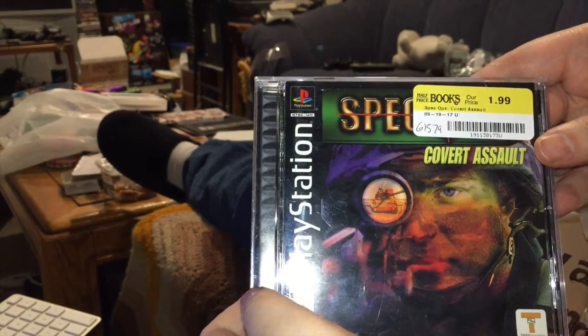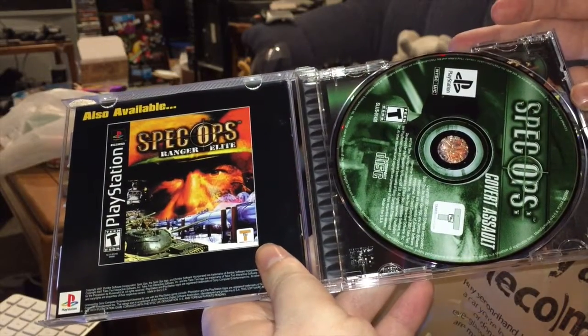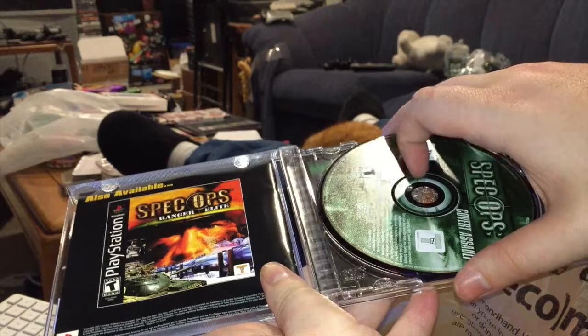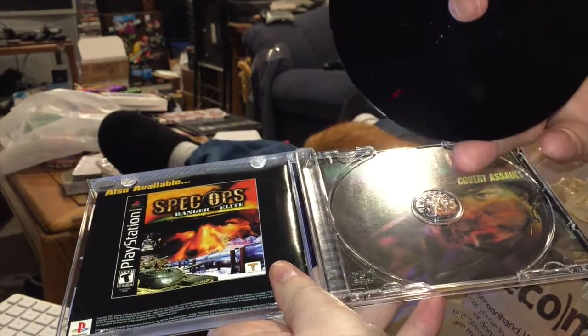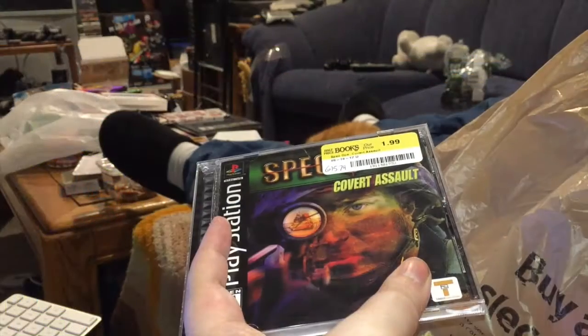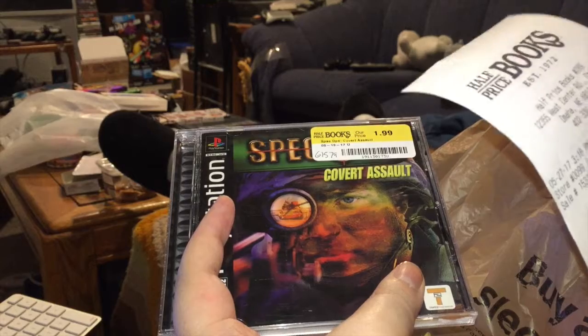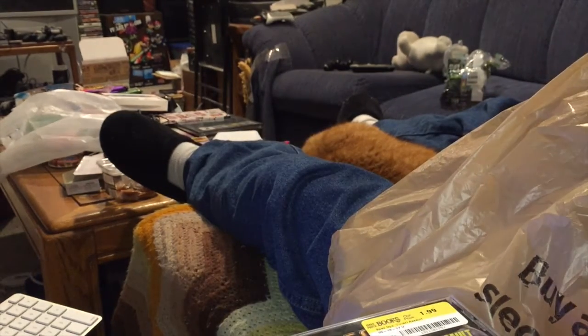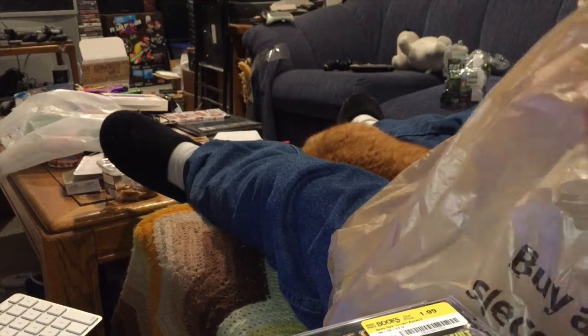For example, Spec Ops: Covert Assault for PS1 — complete, disc in good condition. Currently this goes for an average, according to Price Charting, of $3.62. It was listed at $1.99, but with the 20% off, I only paid $1.59. Which is going to be the same case for the next two games.